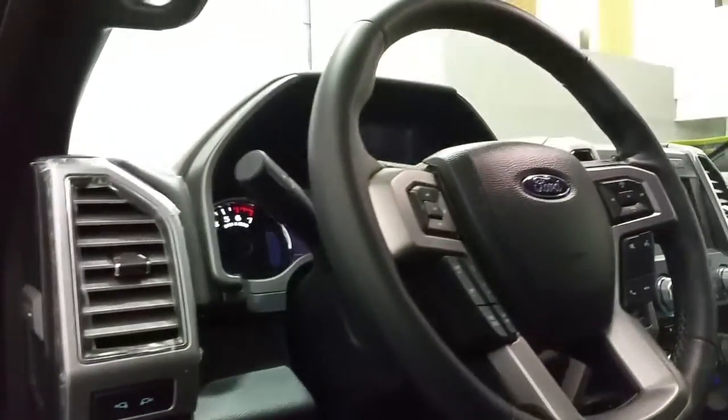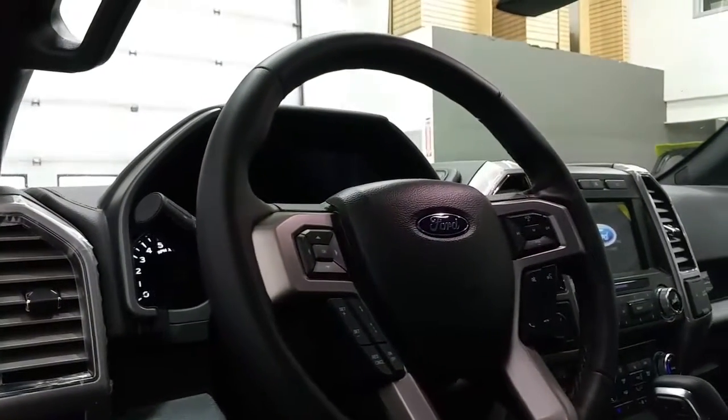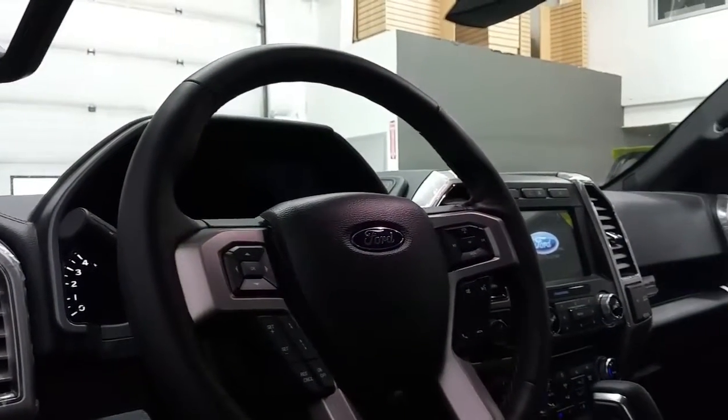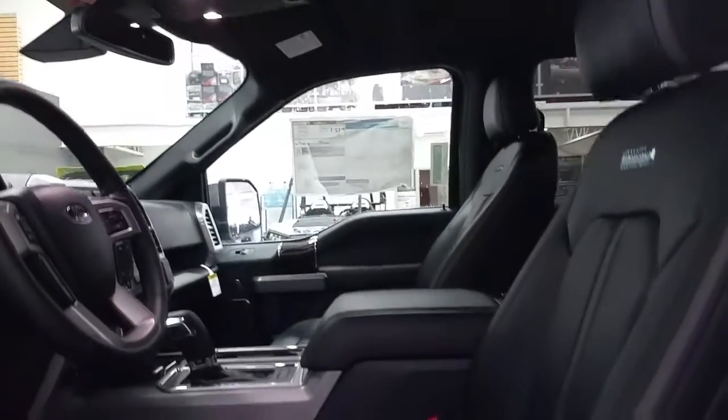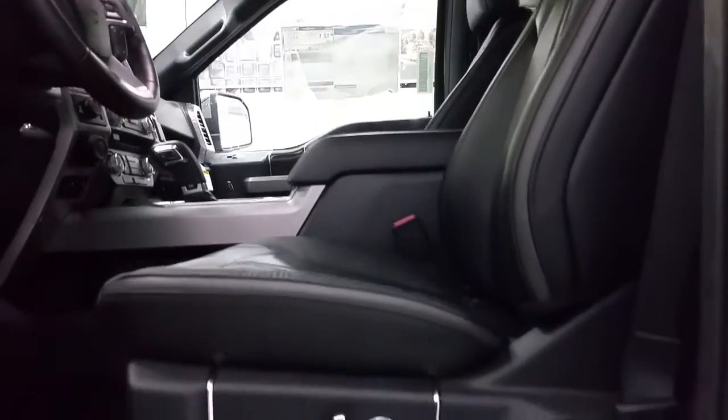The power tilt and telescopic steering wheel, which is also heated, features adaptive cruise control, sync voice activated controls, and media center controls. We have Platinum Stitch Leather seating for 5 passengers, offering a power driver and passenger seat that's also heated and cooled.